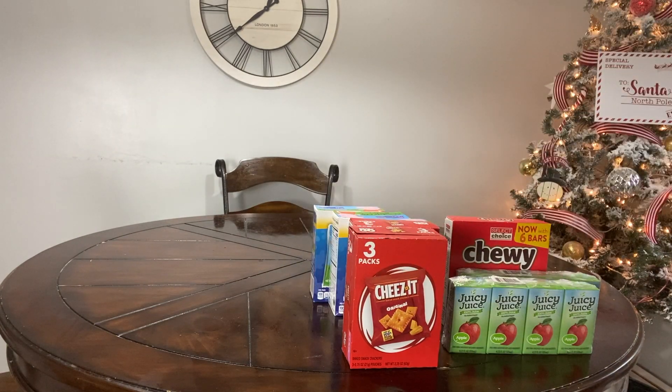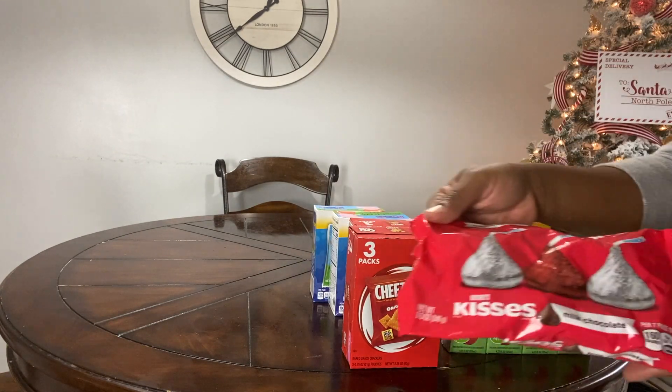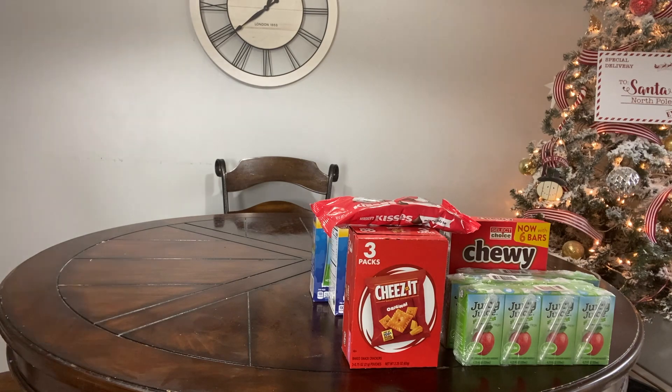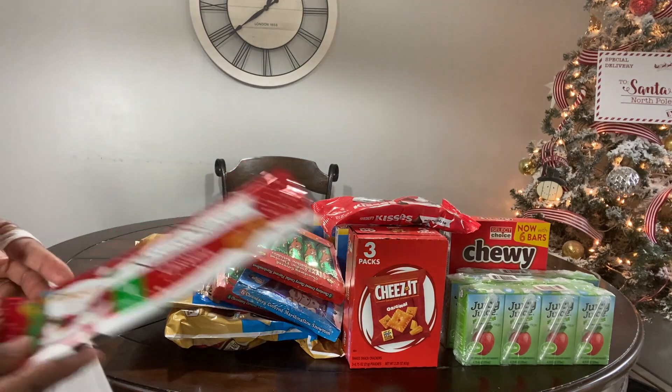Right here I'm starting out by making some treat bags for my son Brayson and my daughter Britlyn to take to their Christmas party at daycare tomorrow. Everything that you see here as far as the treats go came from Dollar Tree, and they had a really good selection.